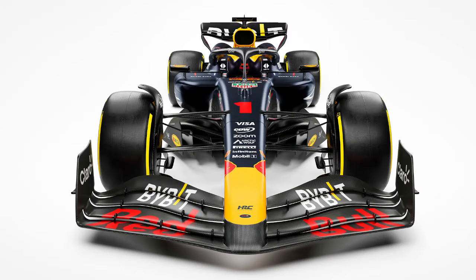No side pod inlets — interesting to say the least. This car is going to dominate in 2024 for me. It's cut and paste — they're going to dominate again this season, there's no doubting that in my mind, even if Horner steps down they'll still be in prime condition.